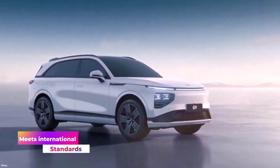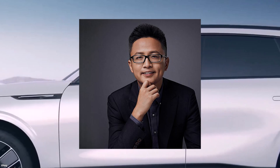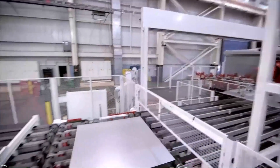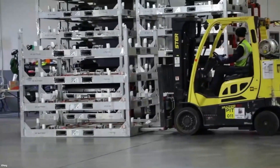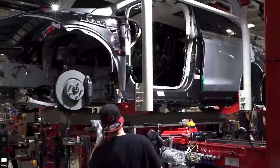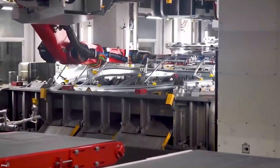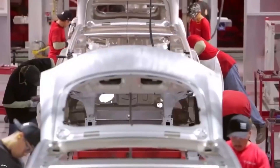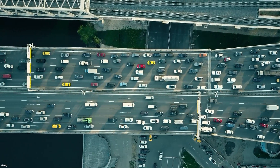The G9, according to Xia Heng, co-founder and president of Xpeng Motors, is the company's first model designed from the start with international markets in mind. It will be in charge of the brand's development and expansion. During product development, the corporation considered the tastes and needs of international markets in terms of design and other features. Xpeng Motors kept worldwide safety standards in mind, and the new electric SUV meets strict EU WVTA vehicle certification standards as well as C-NCAP and E-NCAP five-star safety design standards.